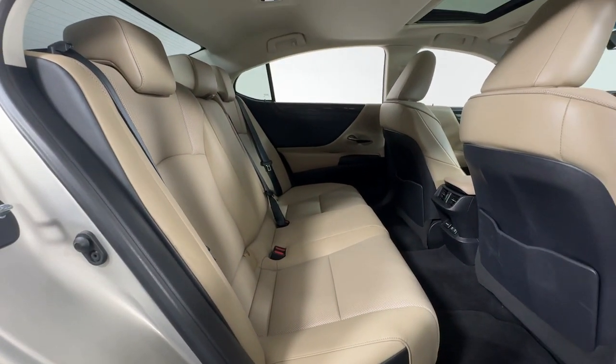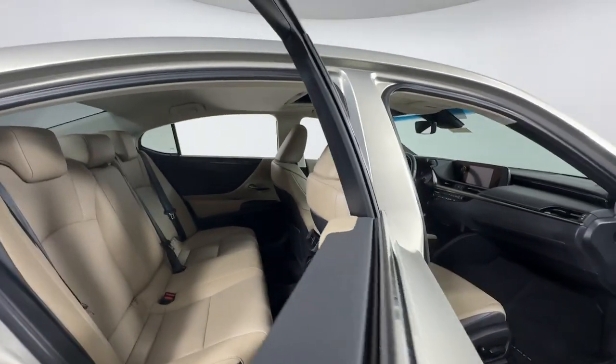Its plush comfort, advanced safety tech, and infotainment features make every journey pure pleasure.